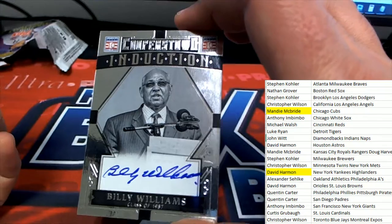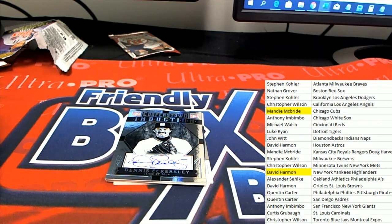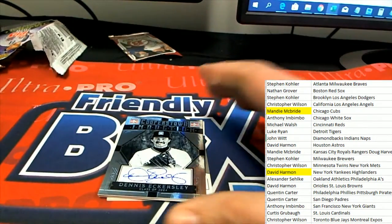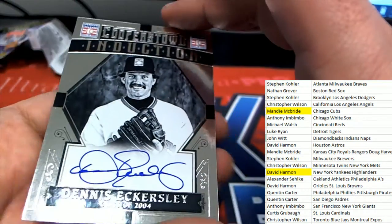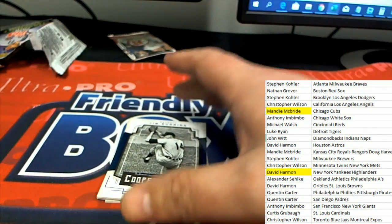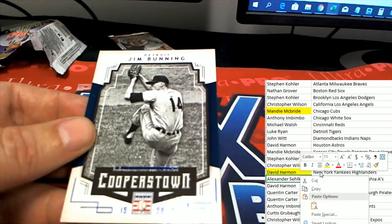Next up, the next autograph coming out of the box break is a Dennis Eckersley auto — oh my, Dennis Eckersley! Very nice. That is Oakland A's — arguably the best closer ever, or one of them, next to maybe Mariano Rivera. Oakland hits, and that's a big one. A great autograph to get, Alexander.